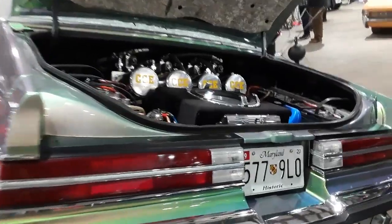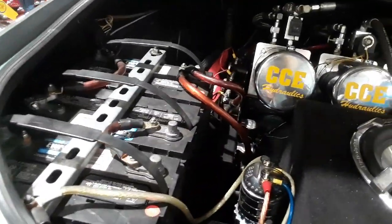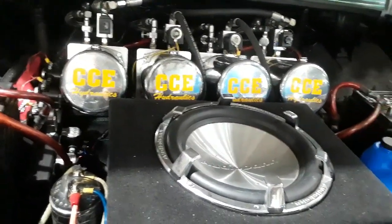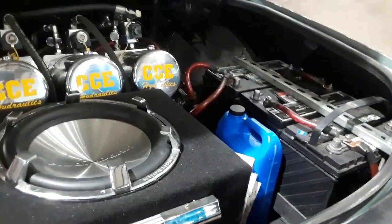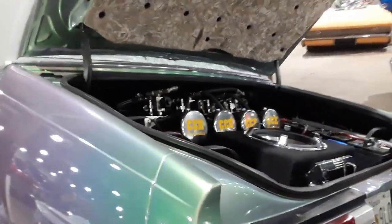The hydraulic work is really the piece de resistance and, of course, the sound system. You need that much battery power for these guys. This one's a full hydraulic.